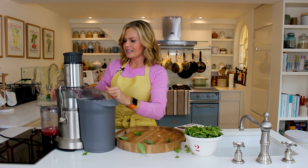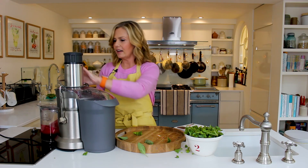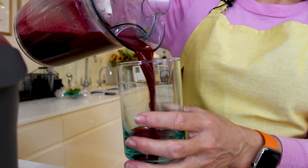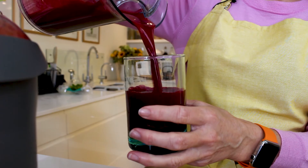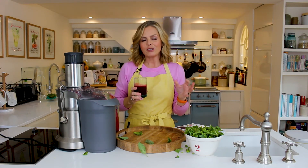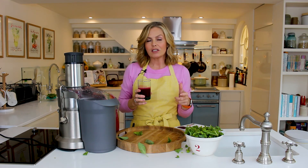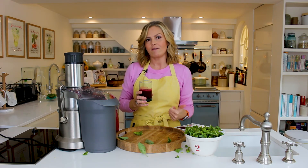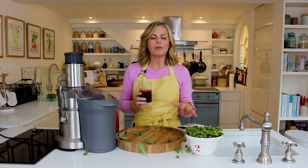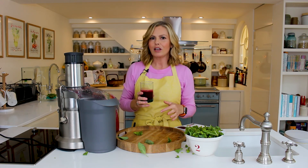That has turned into the most fantastic color — just brilliant! And you would never necessarily guess that this was also packed with veggies. My rule when it comes to fruit and vegetables is to try and get at least 70 percent vegetable and 30 percent fruit. There is a danger with some juices that you can make them too sweet by overloading them with fruit.